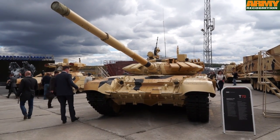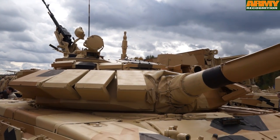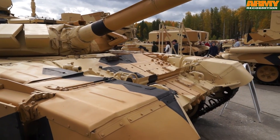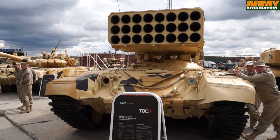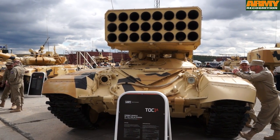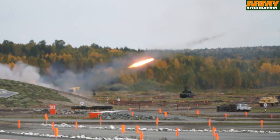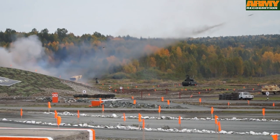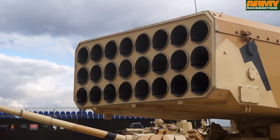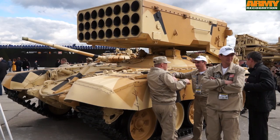This is another modernized version of the T-72 main battle tank. The TOS-1A is a flamethrower system able to launch thermobaric rockets, based on the T-72 chassis. The vehicle is able to fire 24 rockets from a minimum range of 400 meters to a maximum range of 6 kilometers.